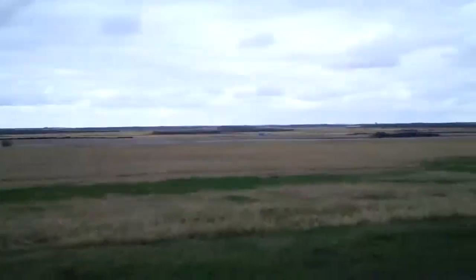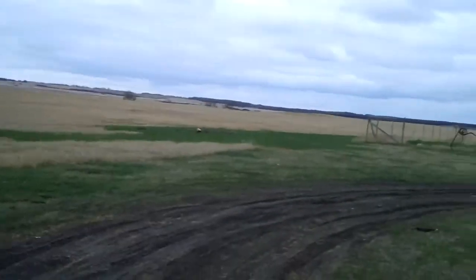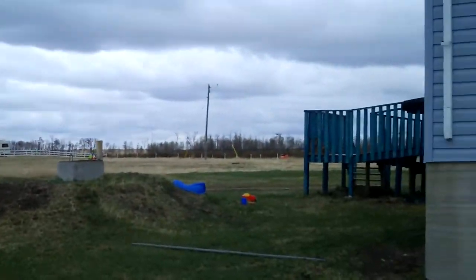Recording in high def at 60 frames per second on the Kodak Zi6 HD outside. Just a quick walk around the house in HD.